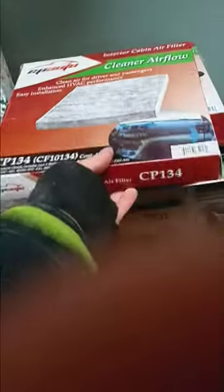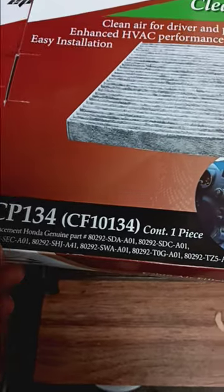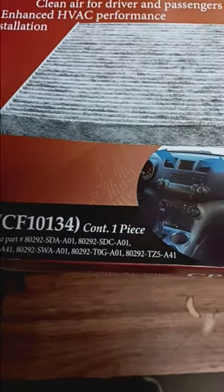Here is what I ordered on Amazon on March 13, 2024. I ordered an E.P.Ido cleaner air filter and two cabinet air filters. This is CP134, CF10-134, one piece.